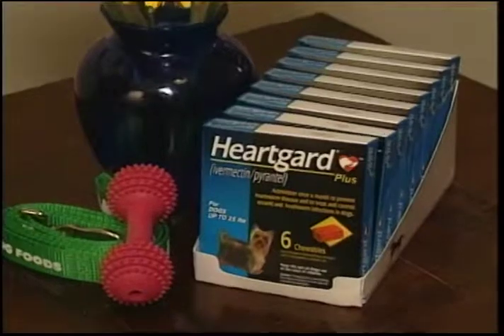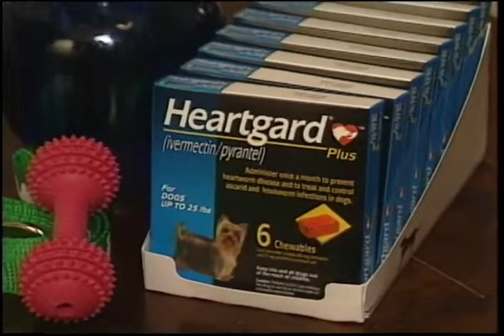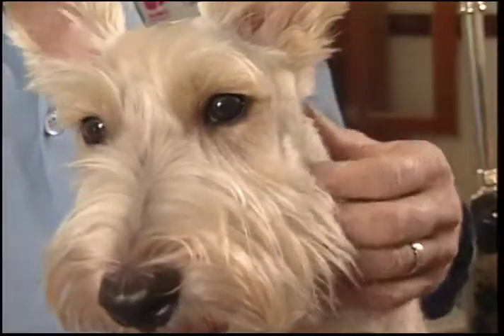So talk to your veterinarian about what steps you should take. HeartGuard Plus containing ivermectin and pyrantel is an excellent choice. When you use it as directed once a month, it not only kills the parasites that might already be inside your puppy, but treats and controls hookworms and roundworms as well.